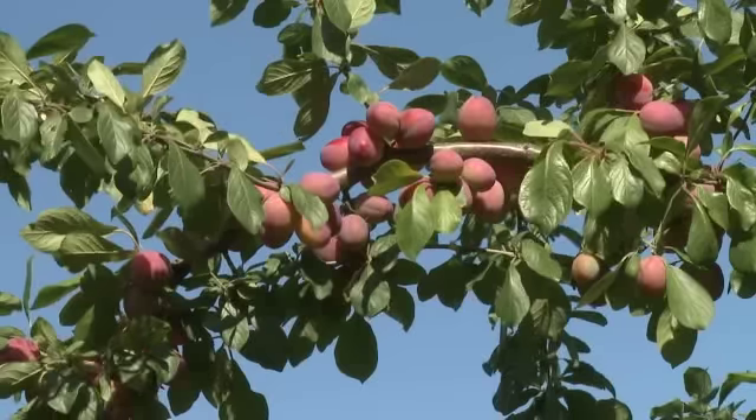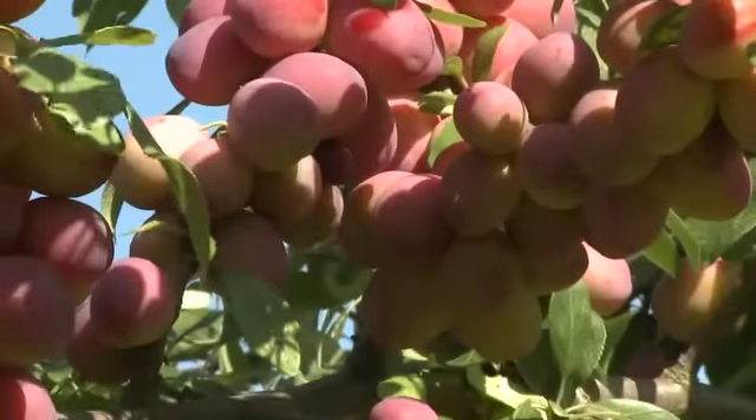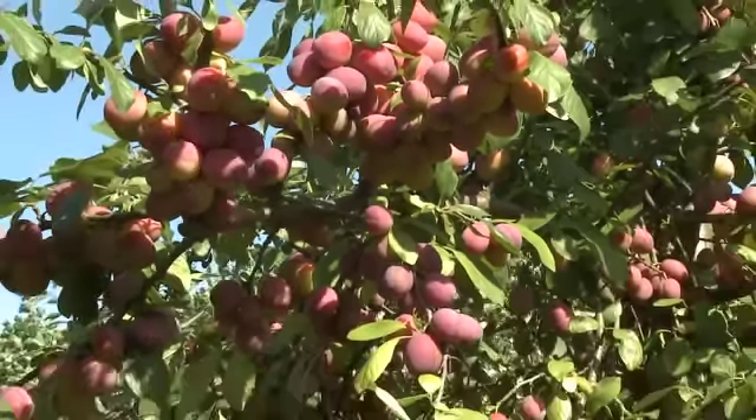I'm here today in Cambridgeshire on without question one of the best plum orchards in the whole of the UK. I'm surrounded by Victoria plum trees — they're absolutely laden and you can see this is a bumper crop. Victoria plum will give over a hundred pounds of fruit on a good year, but even on a bad year it will give you 60 to 70 pounds, and it will carry on cropping prolifically for up to 30 or so years.